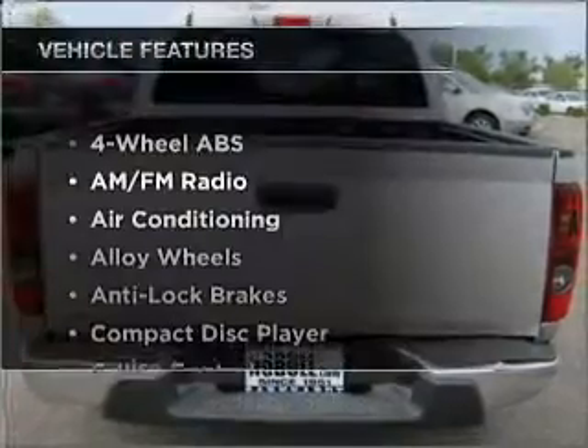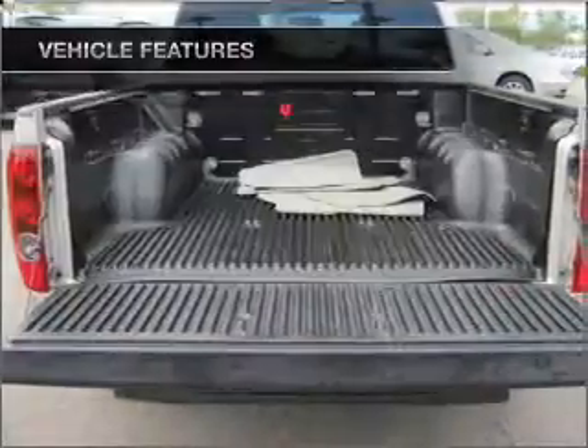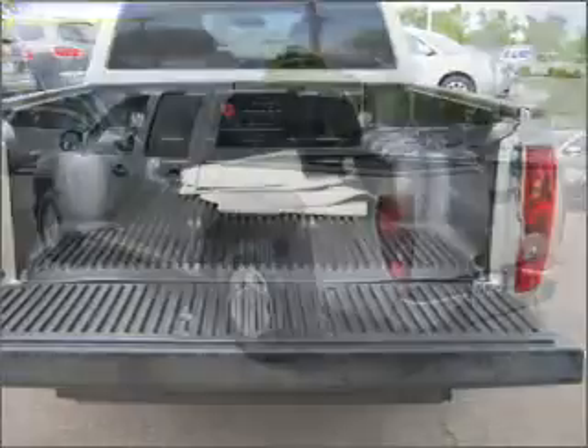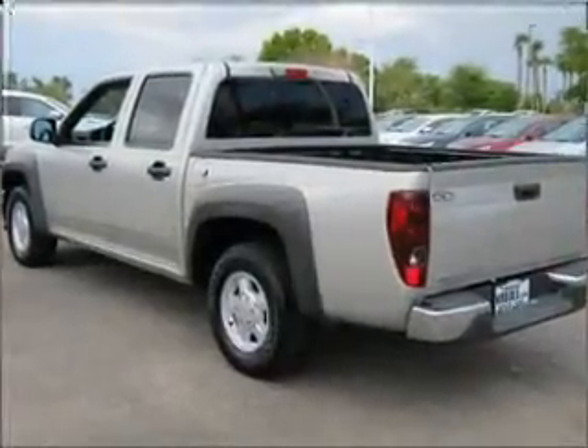With these notable features, you won't want to miss out on the opportunity to own this amazing ride. Air conditioning, power door locks, power windows, power steering, cruise control, an AM FM stereo, and an adjustable tilt steering wheel.